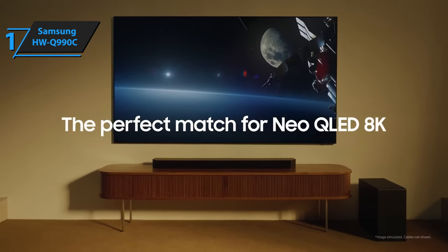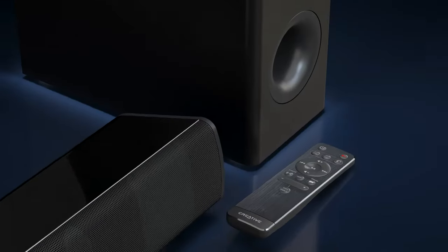You wanted the best, you got it. So that's it for the top 5 best soundbars in 2024. Like, comment, and subscribe to receive notifications about our latest videos.